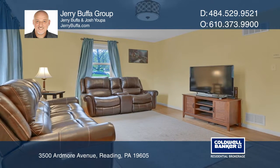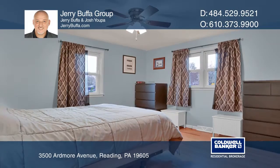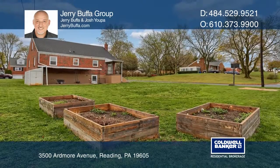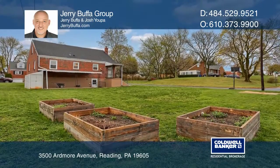Features include exposed oak hardwood floors, a newer roof, a family room, and a basement. This home is walking distance to the Laurel Run Swim Association and Muhlenberg Schools.